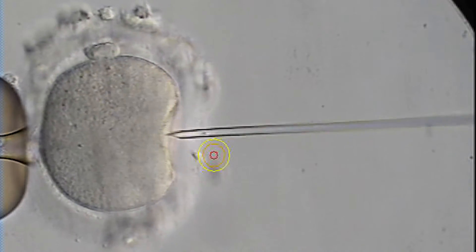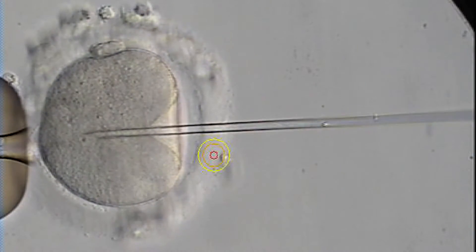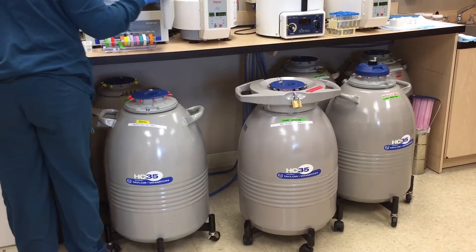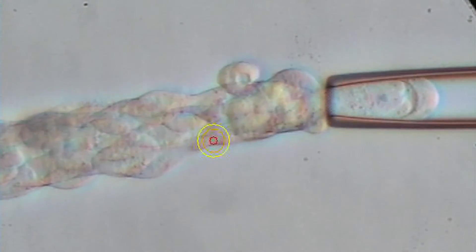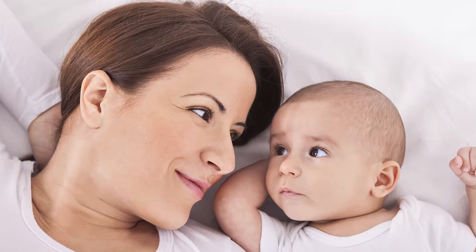Once the eggs are out we can mix them with sperm and then wait five days as a rule to see which fertilize, which develop. At the end of that five-day run we can either decide to put an embryo back then and there, or commonly these days we freeze them all to give us a better environment in the following cycle. That also gives us a chance to test the embryos for their genetics, because a fair number of even perfectly healthy embryos turn out to have the wrong number of chromosomes, so they're not going to help you get to a healthy child.